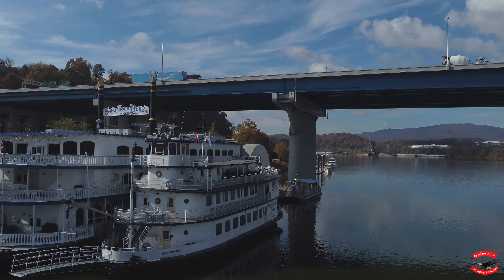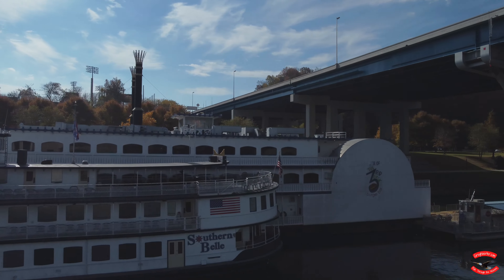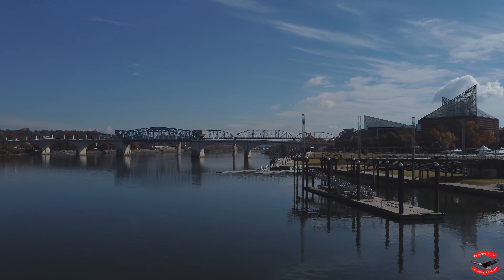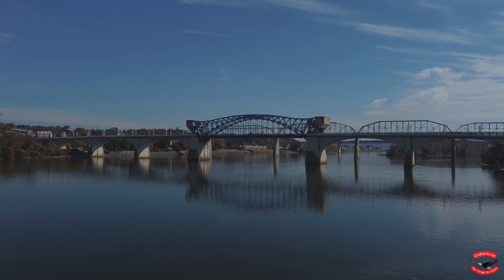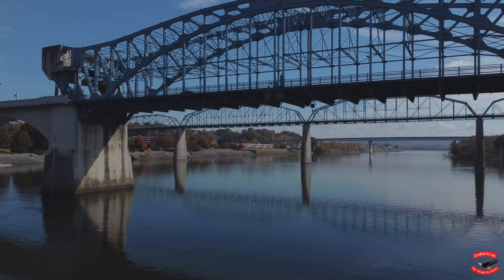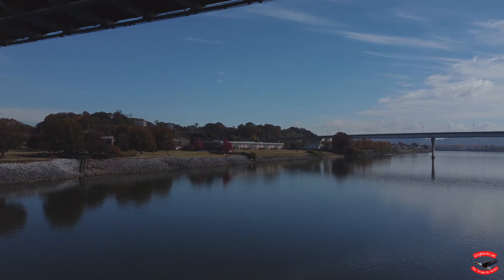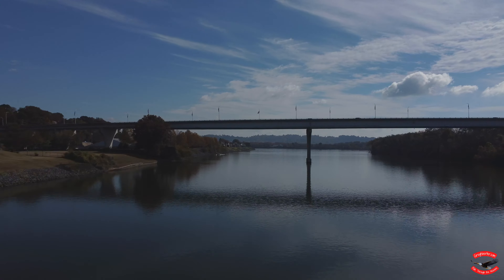This is the Alagiati Memorial Bridge, which is Highway 29 — I'm sure I messed up that name. Up ahead is the Chief John Ross Historic Drawbridge for Market Street travelers. And just past that is the Walnut Street Bridge, which is a restored pedestrian bridge. After realizing I'm low on battery power, I had to turn back before trying to make it to the Veterans Memorial Bridge ahead.